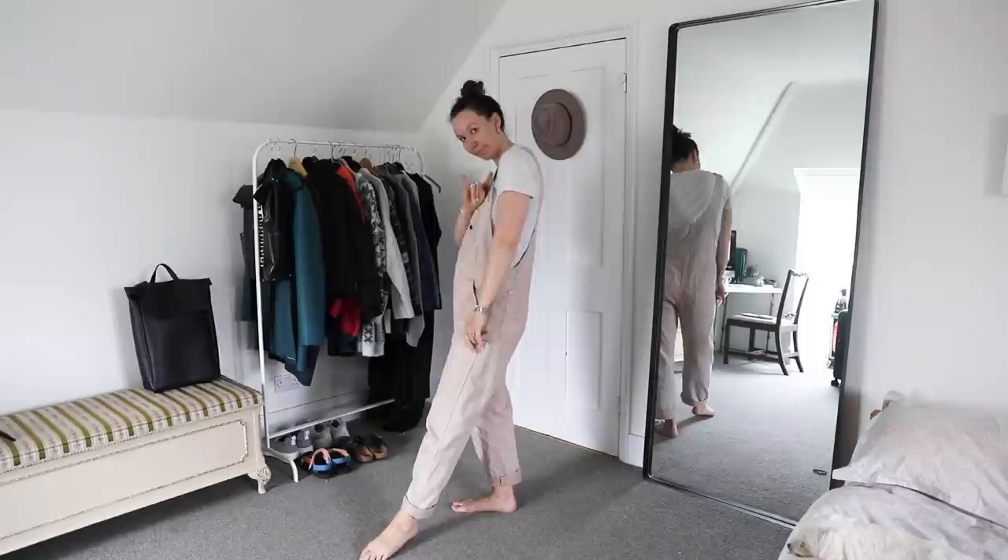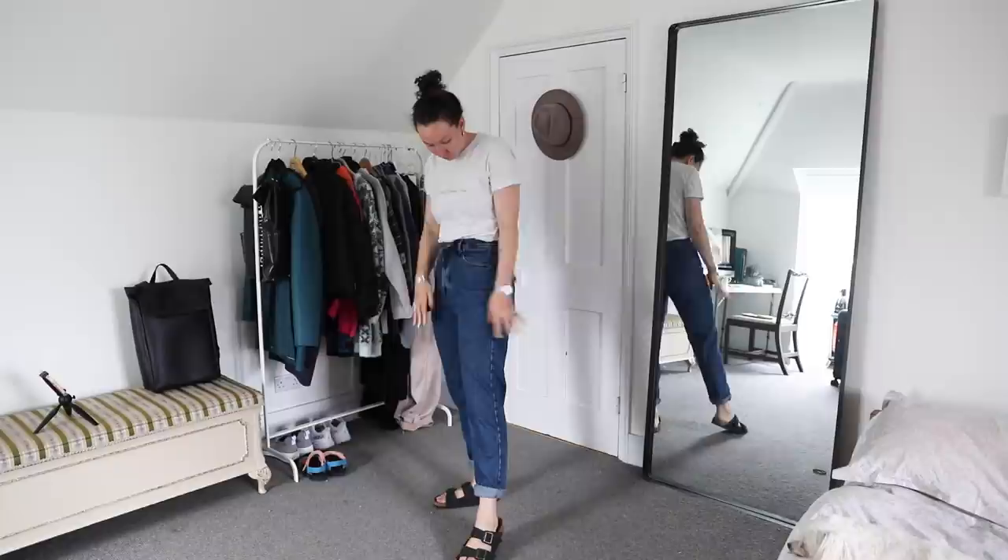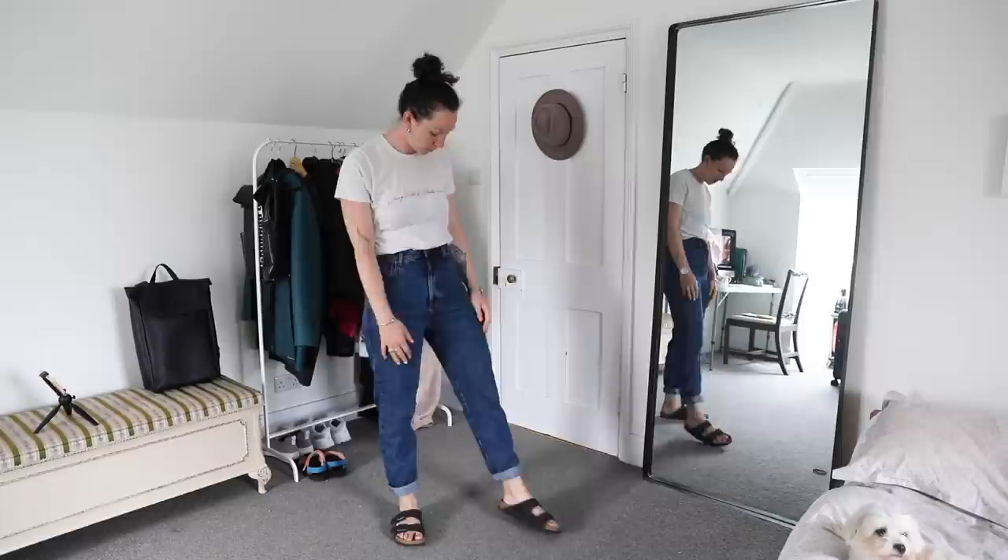Of course an autumn capsule wardrobe would not be complete without a pair of jeans — jeans that you can wear and do anything in. I like a darker colour just because I feel like they're flattering.